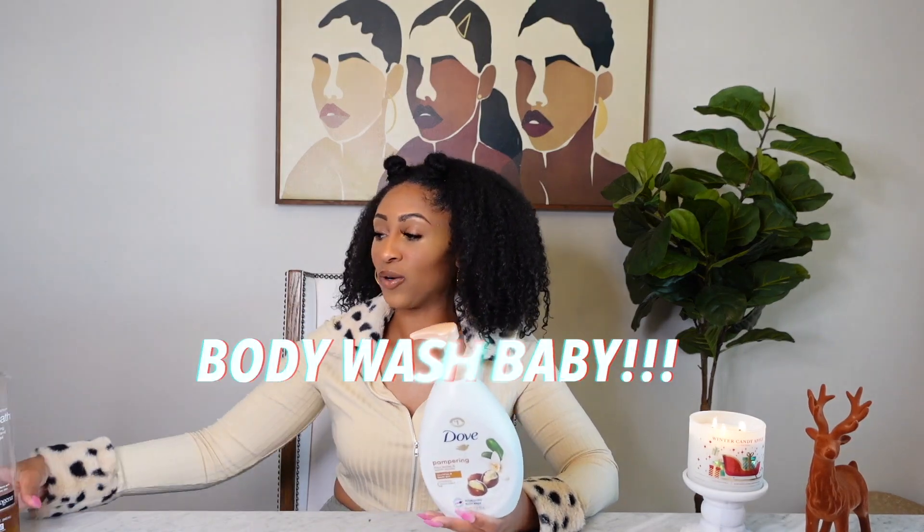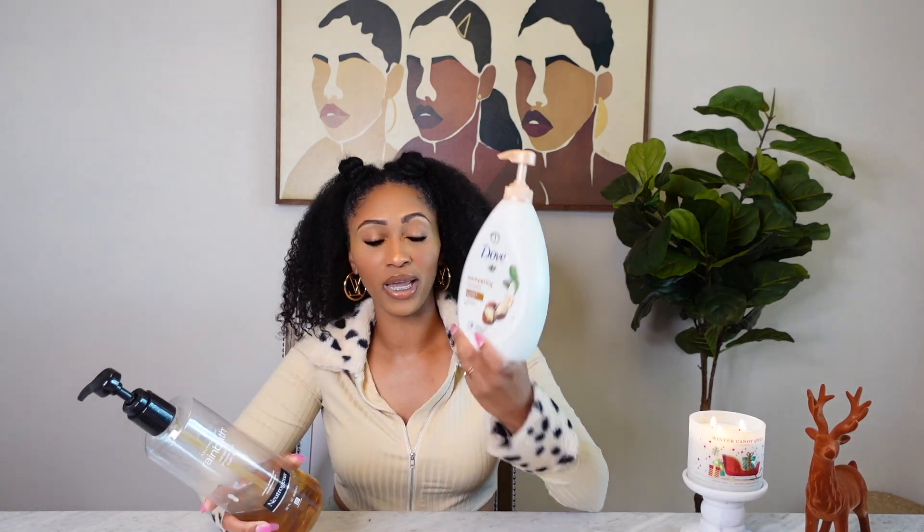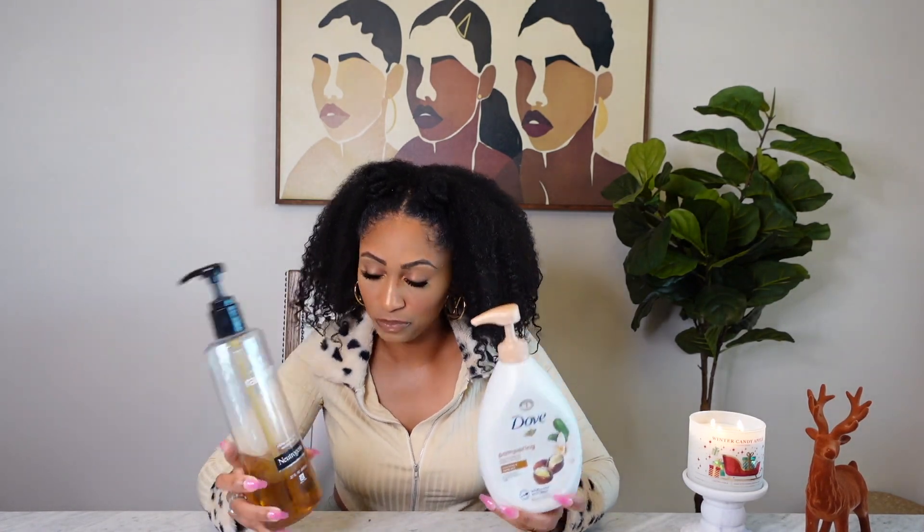The next products that are just as important to me — especially during the colder months and that I cannot live without — is a good body wash. My favorites right now, and I can't pick which one is really my favorite, are Neutrogena's Rainbath and Dove's Pampering Shea Butter and Warm Vanilla. Rainbath has a bunch of herbs in it. If you've ever tried it, you just know it's a vibe. It just calms me.